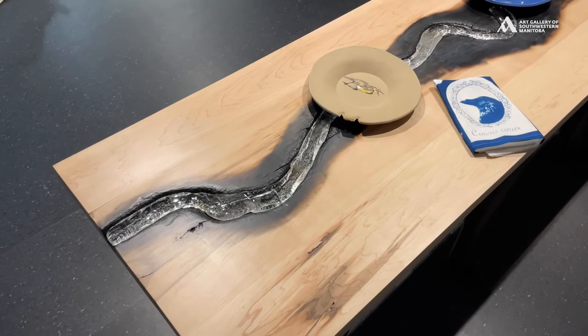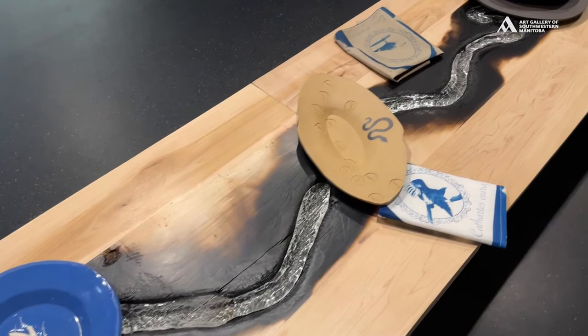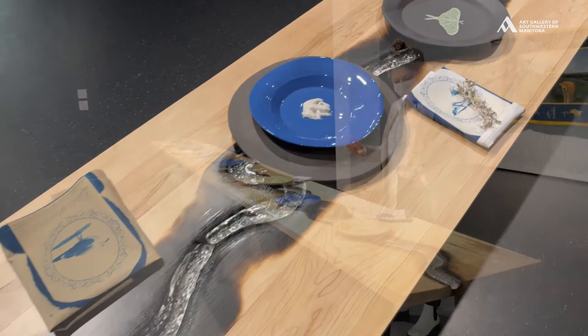You can see on this table that it's laid with napkins and flatware and dinner plates that feature wildlife from the region. This is all of the wildlife of the region with a place at this table, waiting to be served, waiting to come back.